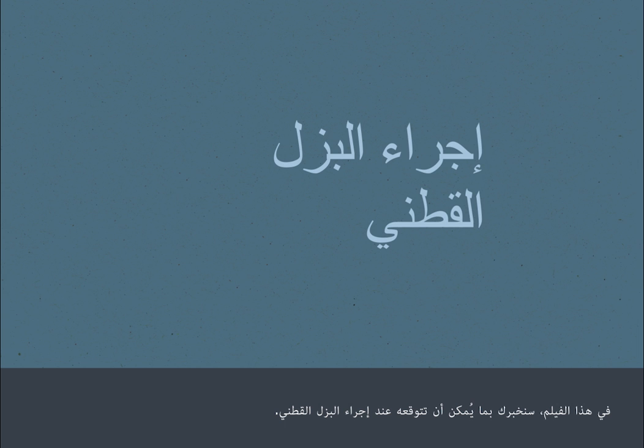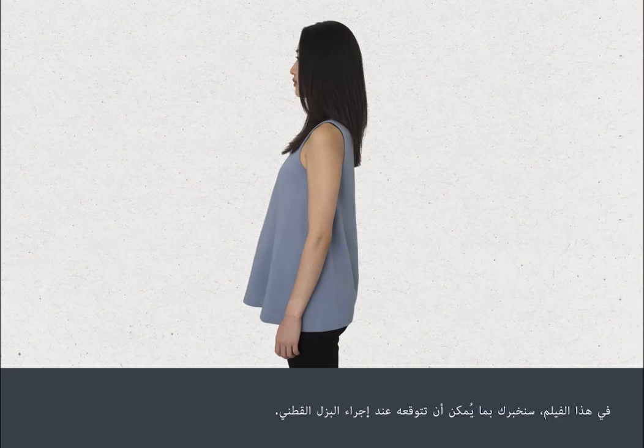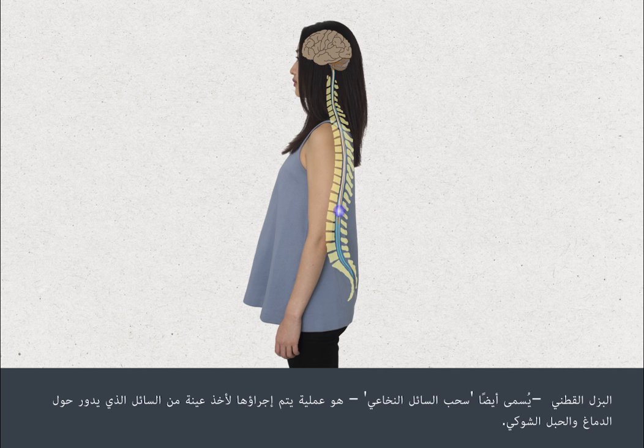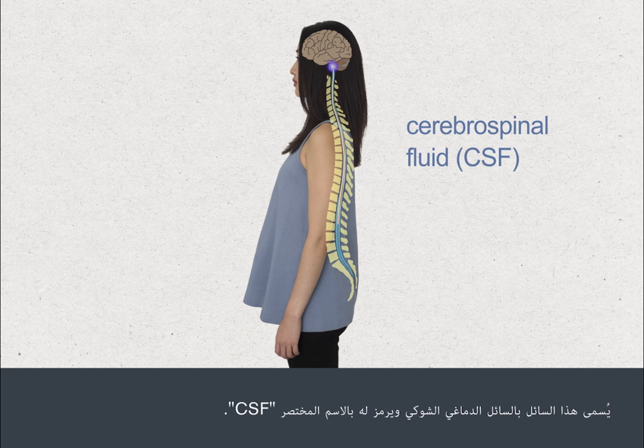In this film, we're going to tell you what to expect when you have a lumbar puncture. A lumbar puncture, also referred to as a spinal tap, is a procedure carried out to take a sample of the fluid that circulates around the brain and spinal cord. This is called cerebrospinal fluid, which is often shortened to CSF.